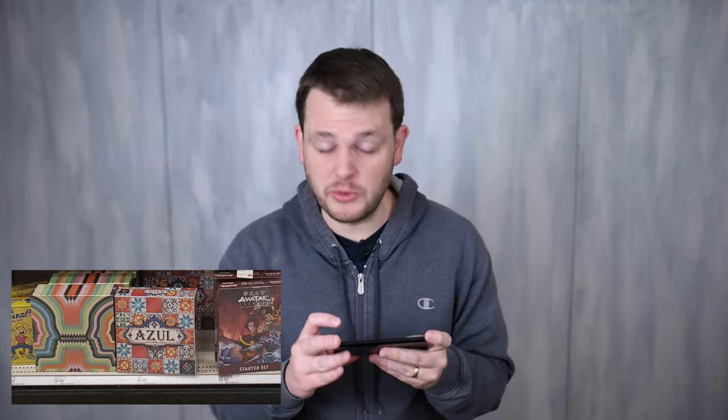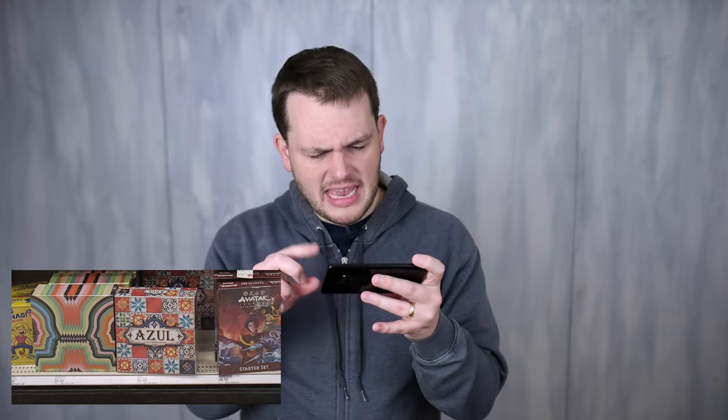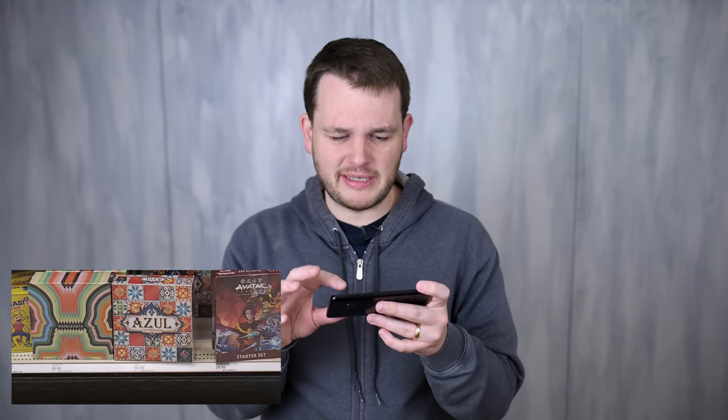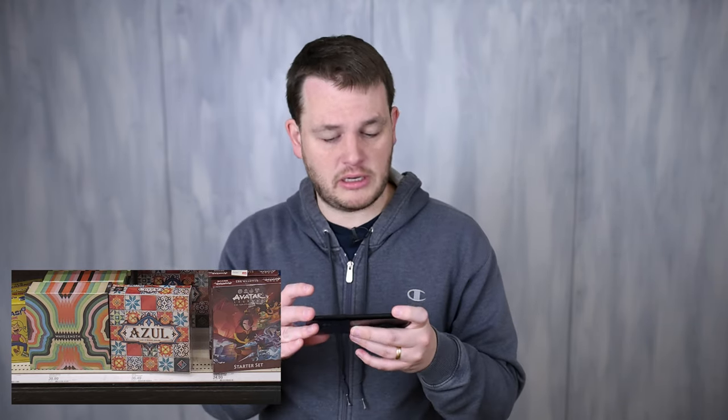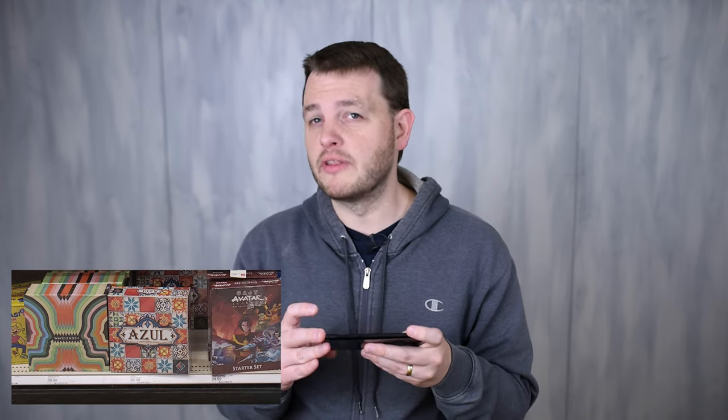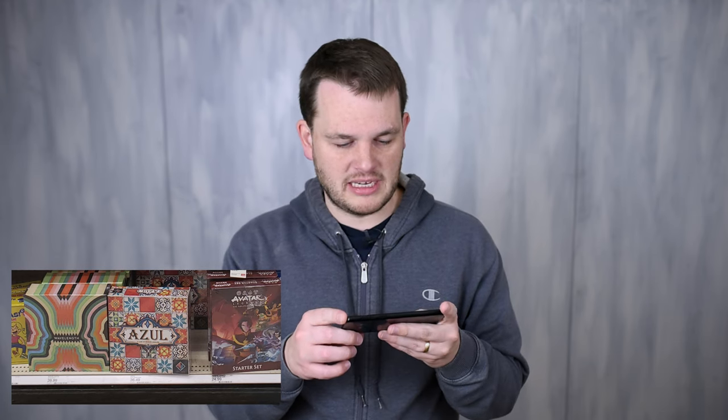Right beside Wavelength is Azul, which I think is a really really cool game — I've mentioned before that I like it best two-player where it's more strategic. However, at $36 it seems like a lot. Target sometimes prices these games very high. I'm pretty sure you can find it cheaper online; I actually did a video on top 10 games for $20 or less. Though I may have paid $36 for it myself at Target.